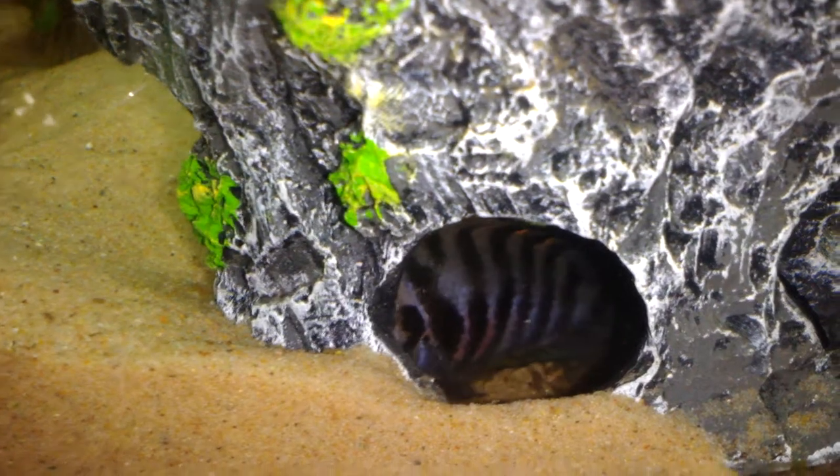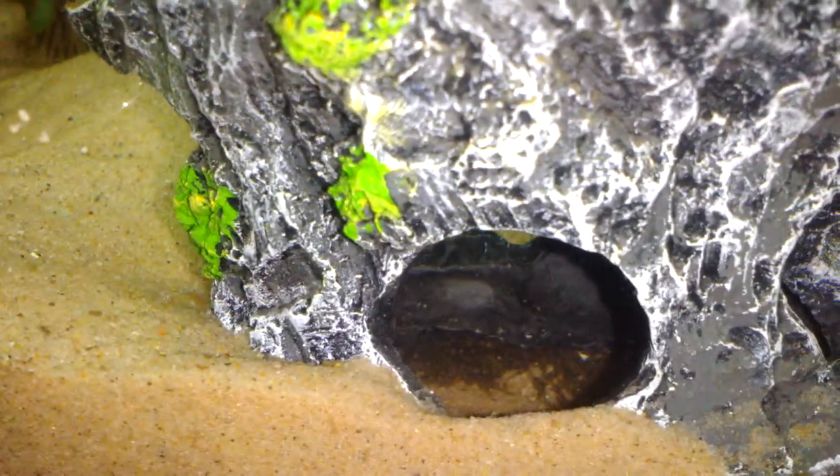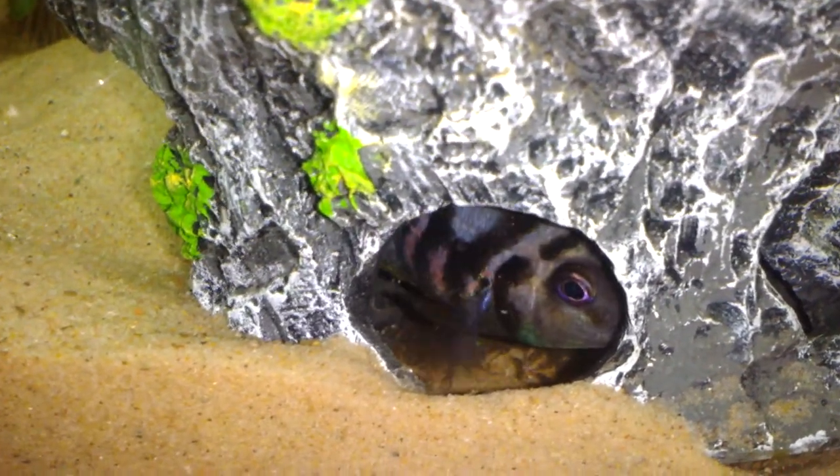I wish I had a better camera. I'm just filming this on my cell phone — it films in HD, but just has a hard time focusing on stuff.